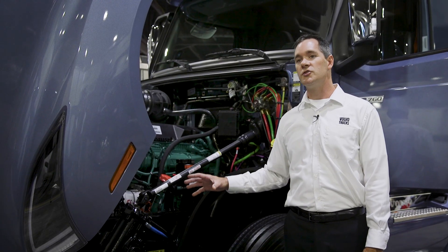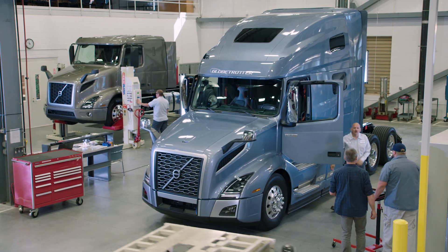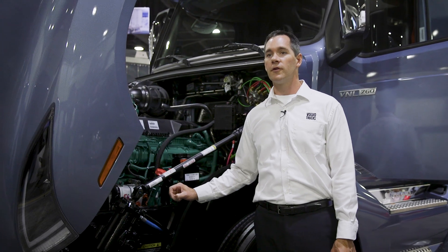Sooner or later, every truck has to be serviced. It has to go into the shop. And so the objective is to keep the truck in the shop as little as possible. Here's what we've done to improve serviceability time.